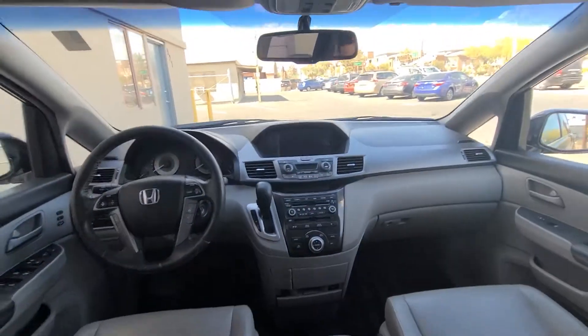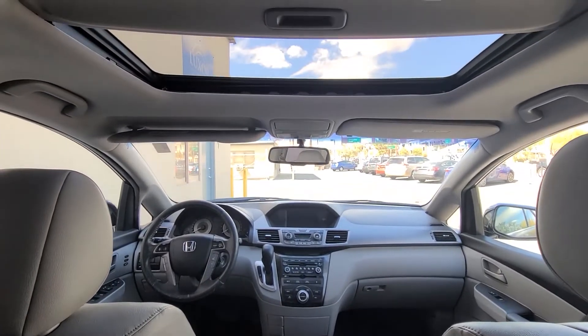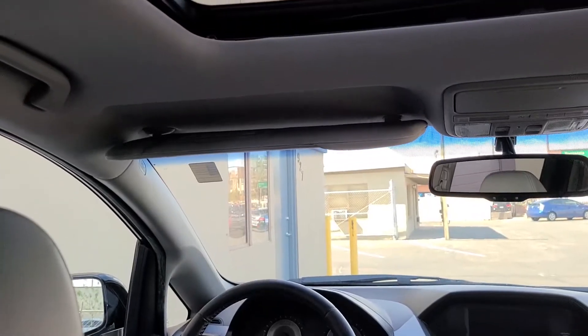In the door you have a cup holder and a sleeve. It's pretty spacious and comfortable, as you'd expect from a minivan. The sun visor is a little broken, but that's an easy fix.